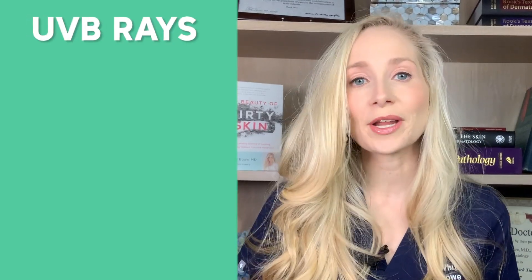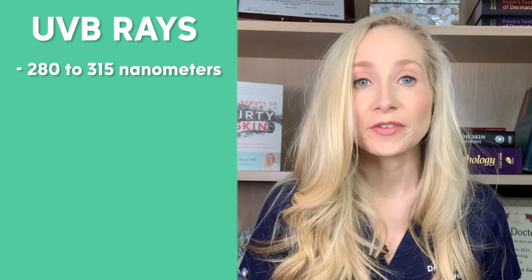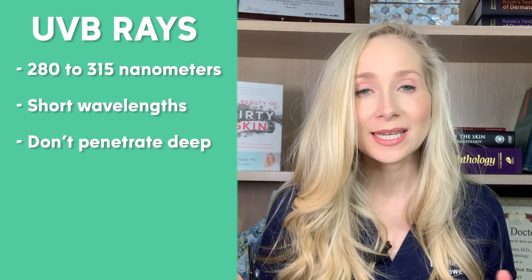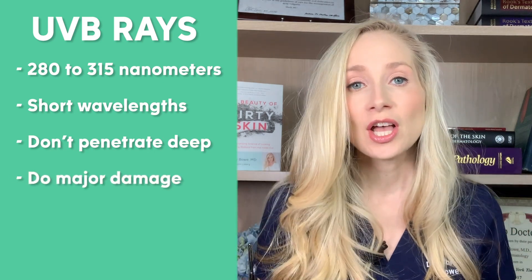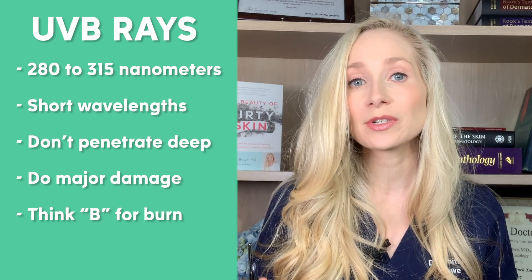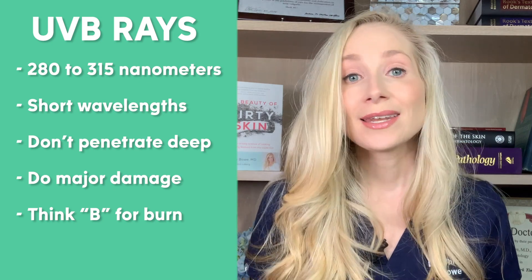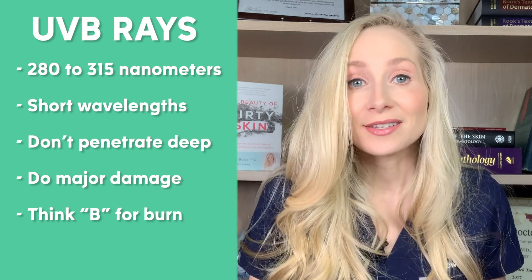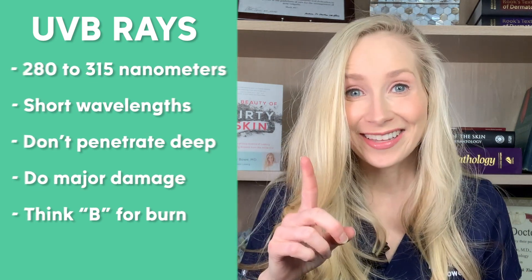UVB rays range from 280 to 315 nanometers. They're actually short wavelengths — they don't penetrate very deeply into the skin, but they do some major damage. Think B for burn, because UVB rays are the ones that are primarily responsible for a sunburn. UVB rays are also the ones that help your skin synthesize vitamin D — more on that later.